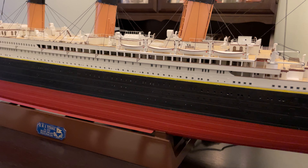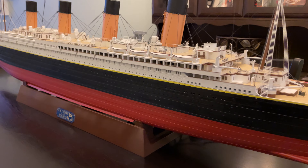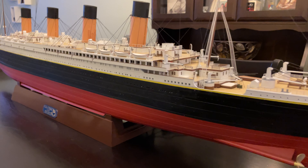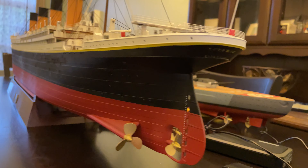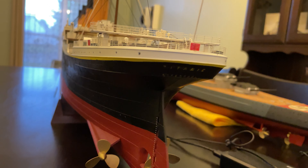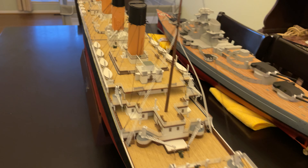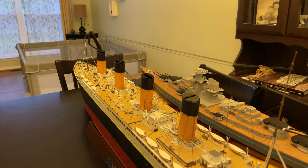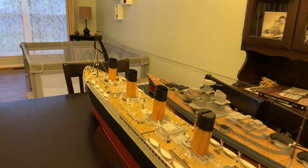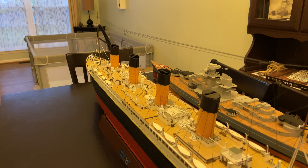Each and every one of the portholes is a piece of fiber optic cable, each piece about an inch and a half long, that goes into the hull and is illuminated by LED lights. I put Woodland Scenics plug-and-play lights throughout the entire ship, along with the lights that came with the kit from Trumpeter. I'll turn it on here in just a moment.